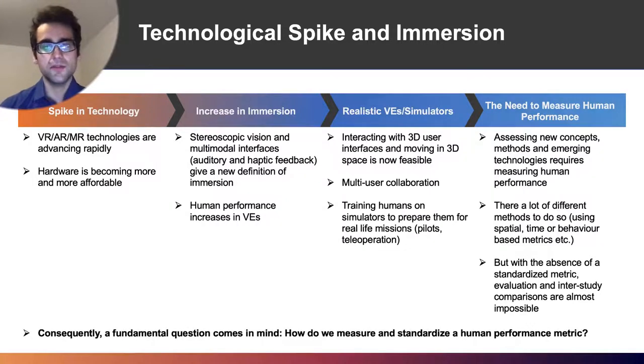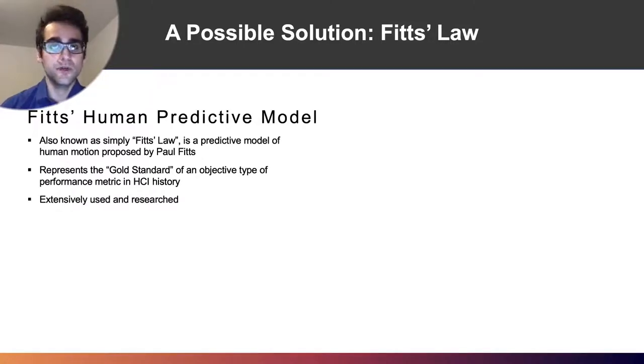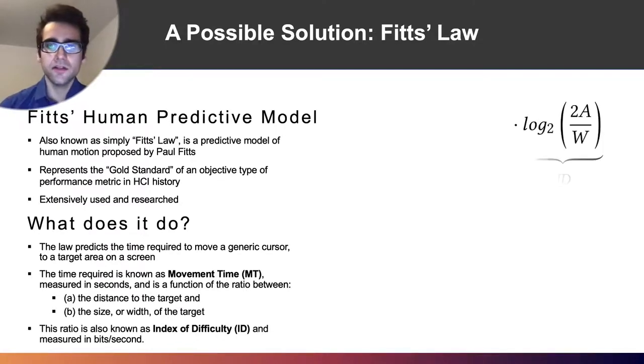A fundamental question comes to mind: can we really measure and standardize a human performance metric? A possible solution is to use Fitts' Law's original formulation. It's a human predictive model proposed by Paul Fitts that has been extensively researched. The law predicts the time required to move a generic cursor to a target on a screen. This time, also known as movement time, is represented as a function of the ratio between the distance to the target and the target's width, known as the index of difficulty. The equation of Fitts' Law is a simple line equation with the index of difficulty represented as a logarithmic ratio between the distance to the target and the target's width.